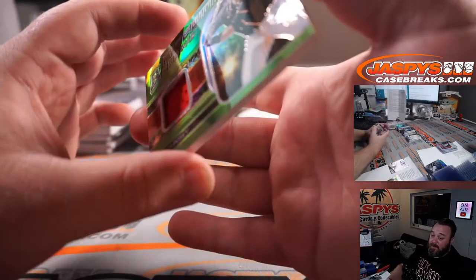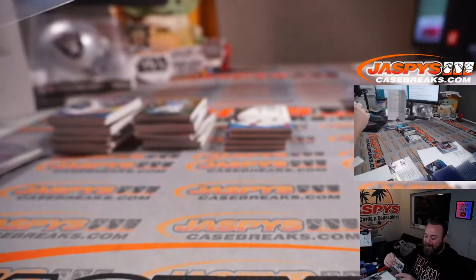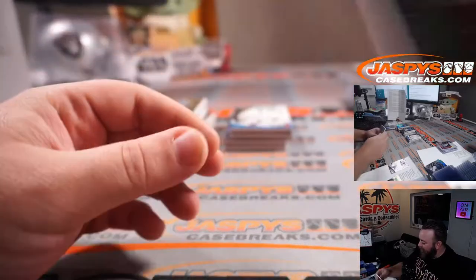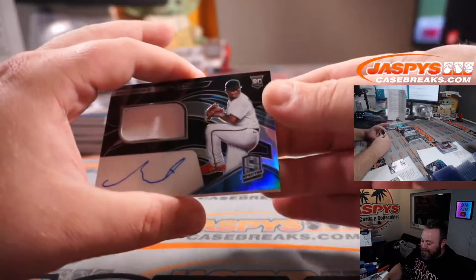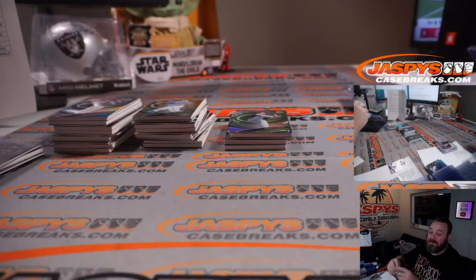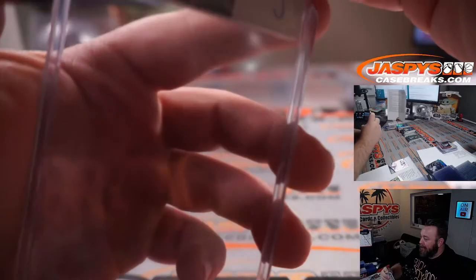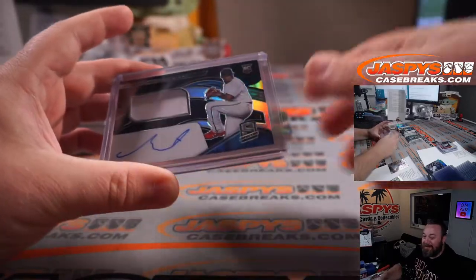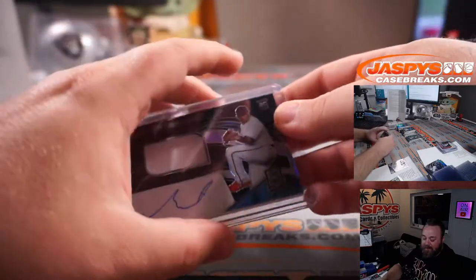We got a relic of Buster Posey for the Giants — Tampa Bay random number block — that is 15 out of 25, spot five Aaron McCluskey. And Sixto Sanchez, rookie jersey and auto for the Marlins — Patrick Davis bought that team straight up. I mean, they literally put a thing in the package that says 'sign here.' That is 11 out of 199 on the Sixto.